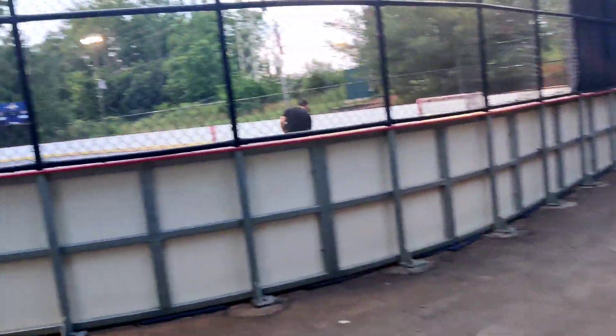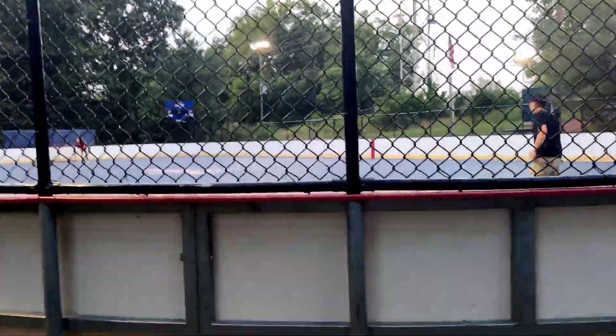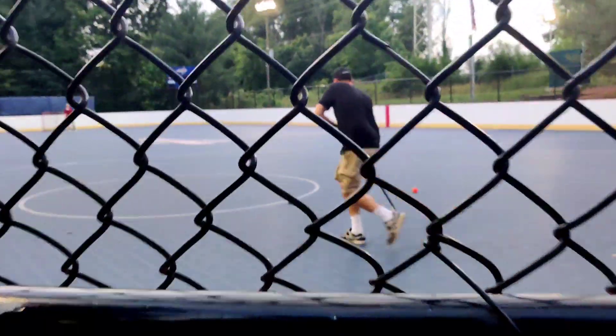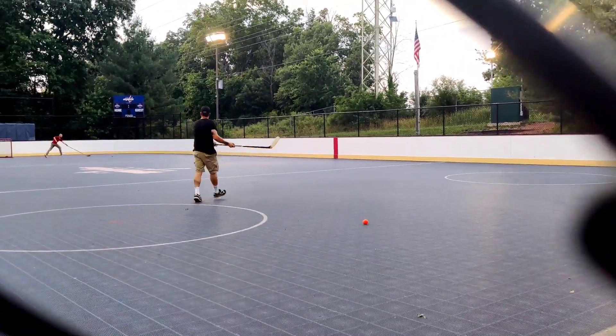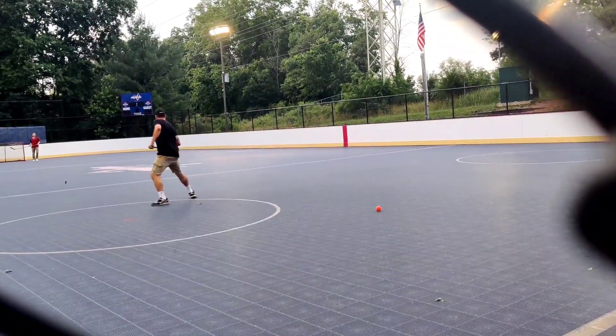On my left side there is a roller hockey rink and people are already playing. I hope you can see that — let me show you. There you go, this is a very huge ground and it is a roller hockey rink.